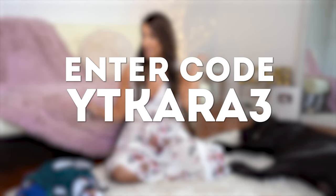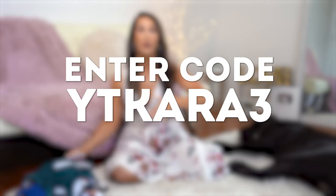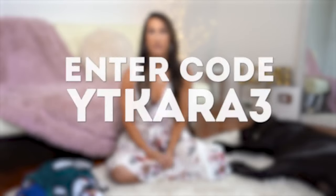I'll have that on the screen and in the description box below, and I will also link below each and every item that I'm trying on here for you guys today.